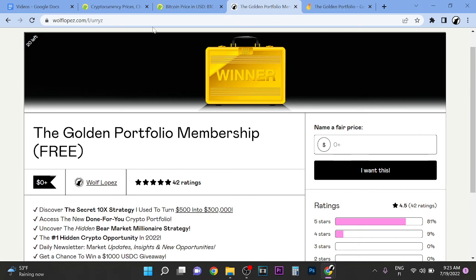I'm going to become a multimillionaire in the next bull run. I'm not a financial advisor. Thank you so much for watching — see you in the Golden Portfolio membership, first link in the description. Peace out.